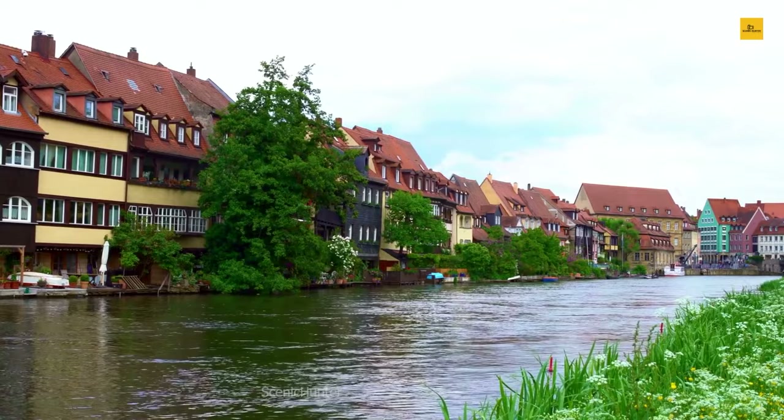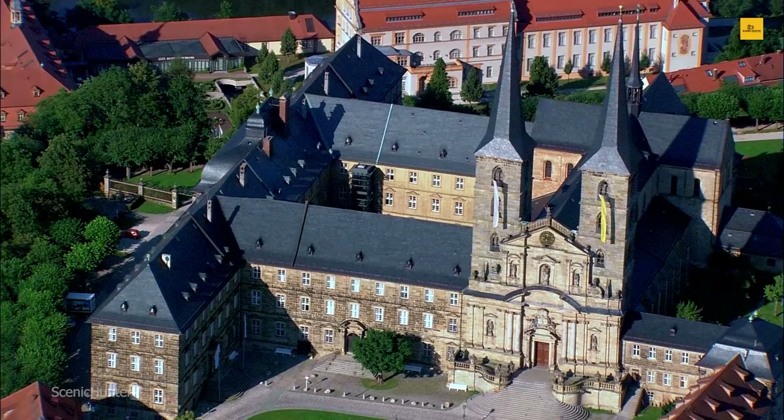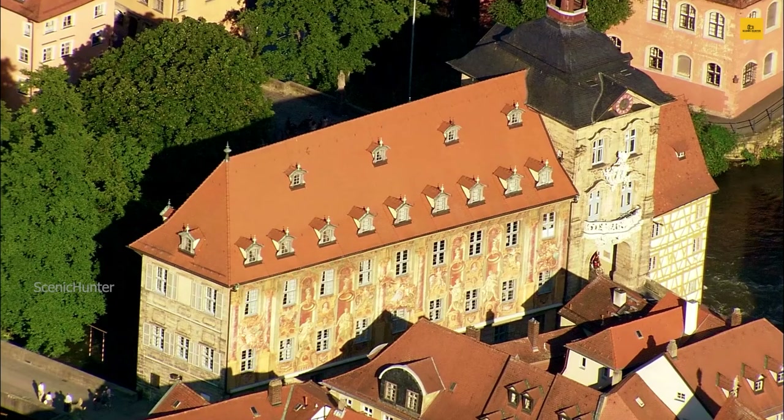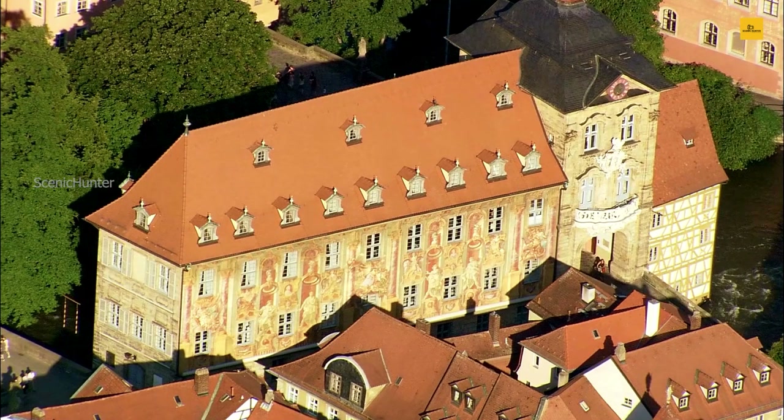For a taste of history, visit Bamberg Cathedral, a masterpiece of Romanesque architecture. With its timeless beauty and harmonious blend of old and new, Bamberg invites you to join in its dance, where every step unveils a new facet of Bavarian splendor. Explore and embrace the magic of this extraordinary town.